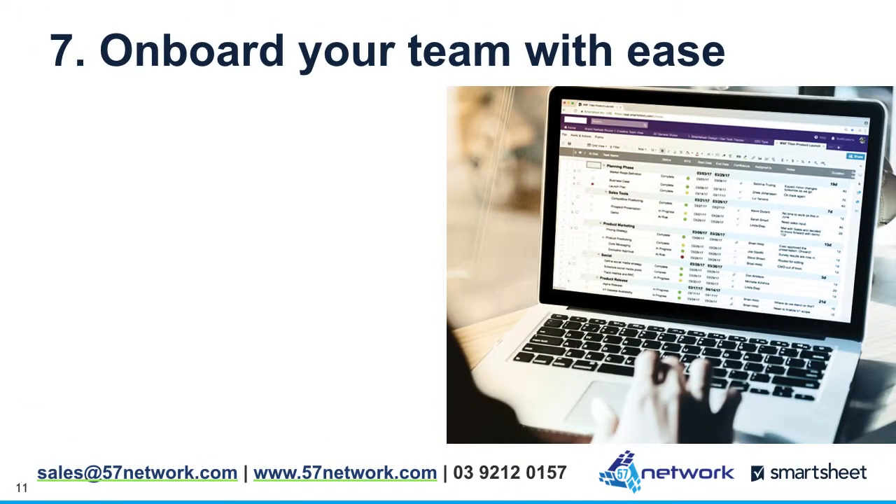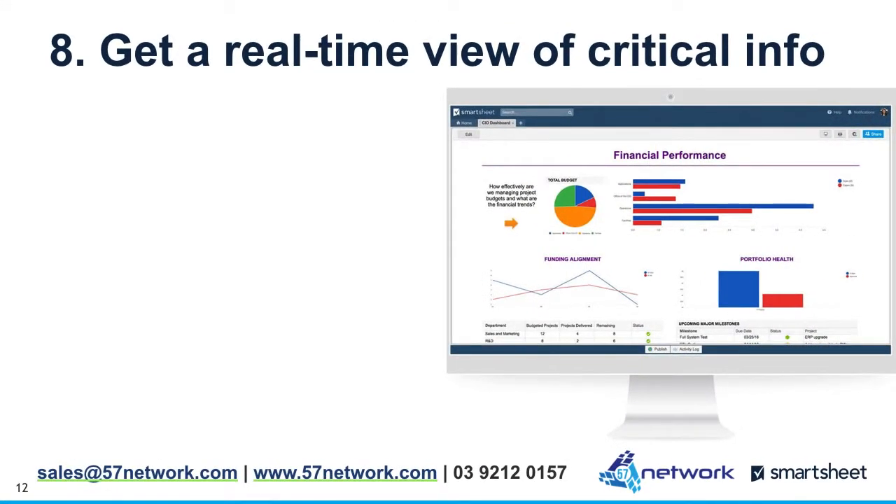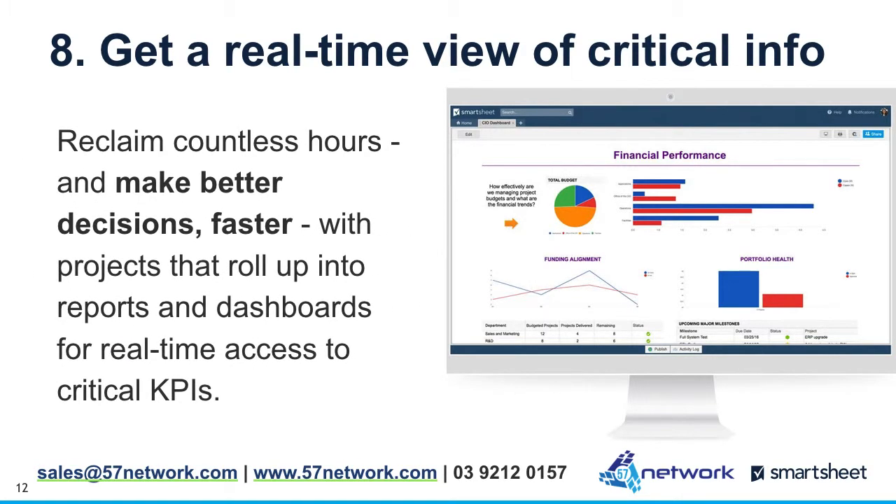7. Onboard your team with ease. Get everyone on the same page quickly by choosing a work execution platform that is easy to use and intuitive for faster time to value. 8. Get a real-time view of critical info. Reclaim countless hours and make better decisions faster with projects that roll up into reports and dashboards for real-time access to critical KPIs.